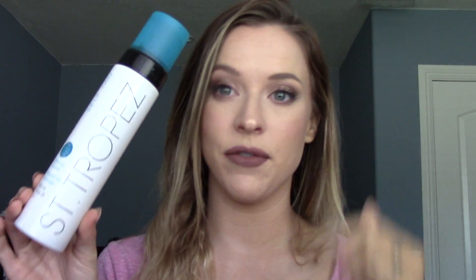I want to talk about the St. Tropez Self-Tanning Mousse. If you've watched my channel before, you've probably seen me mention it in empties or favorites videos — it used to be one of my favorite self-tanners because it's easy to use. Unfortunately, the last two bottles I've had have been really bad. The color payoff just wasn't there on my legs, so this is now a miss and I will not be repurchasing.